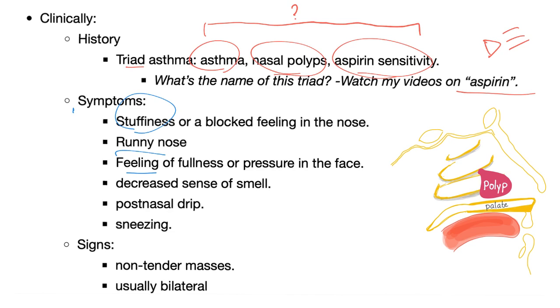In adults with allergic rhinitis, there is usually a triad of asthma, nasal polyp, and aspirin sensitivity. This is a recognized syndrome — the answer is in my aspirin videos and it'll be in my playlist on Bleeding and Coagulation Disorders. Symptoms of nasal polyps: stuffiness of the nose, runny nose, feeling of fullness and pressure in the face because it's close to the sinuses, decreased sense of smell.